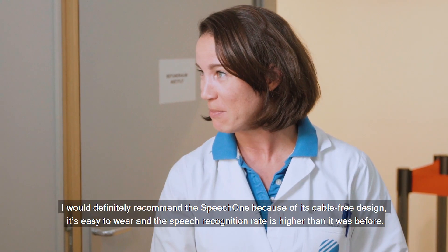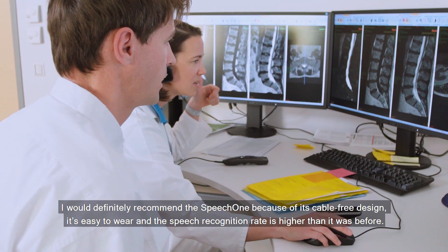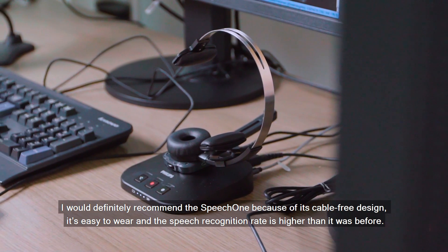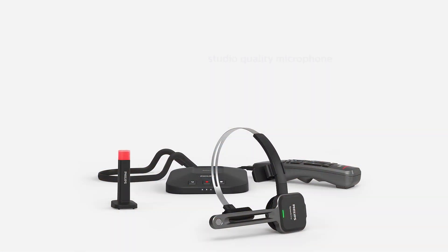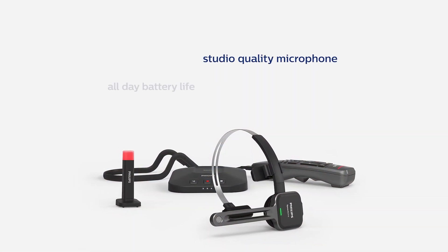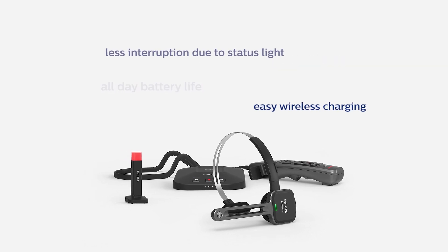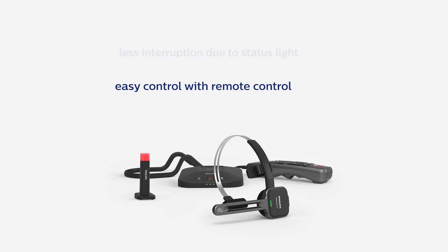I would definitely recommend the Speech One because of its cable-free design. It's easy to do.